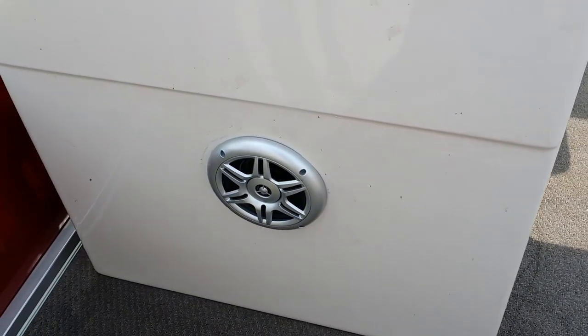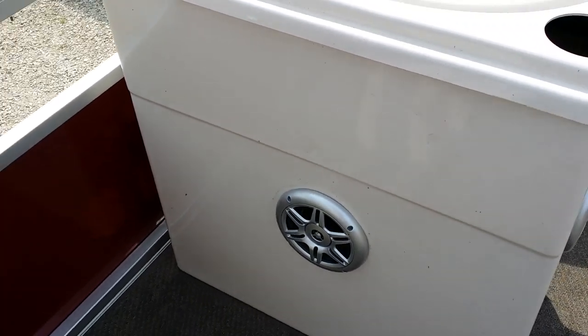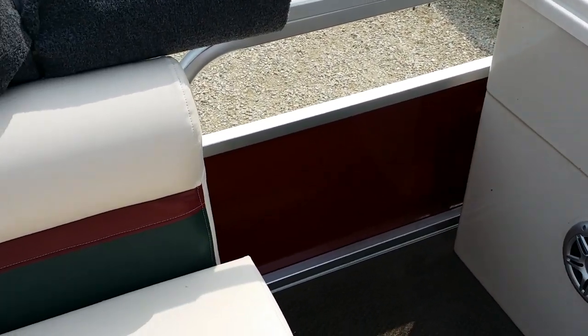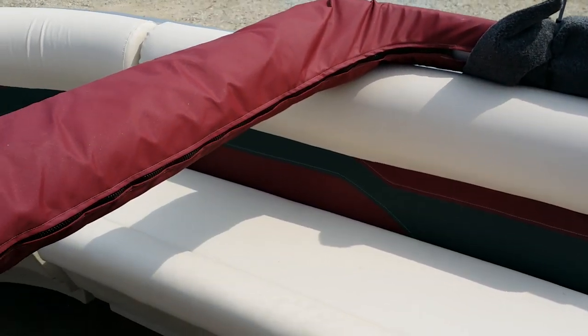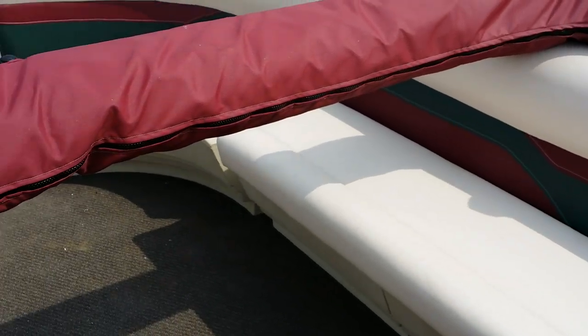And then speakers — we went ahead and added those throughout the boat. We can customize them in different colors. This customer had chosen the maroon and beige seats, cream colored.